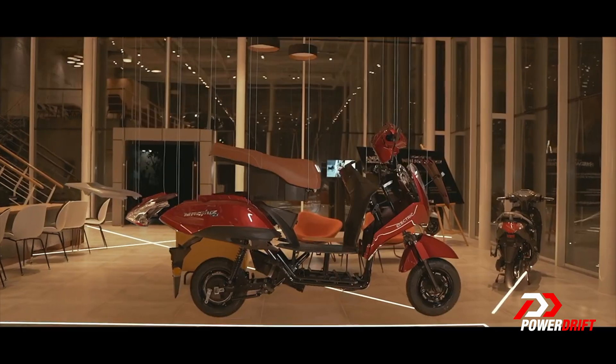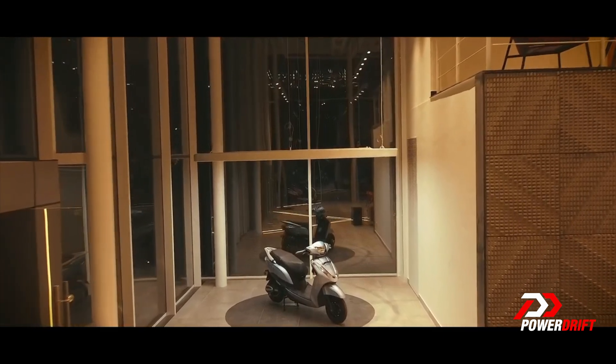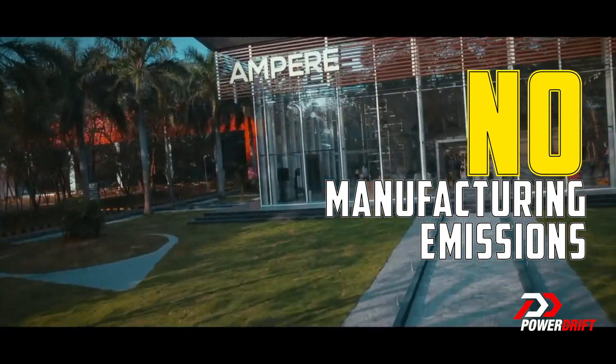Sustainability is at the heart of operations at Ampere EV. You aren't just losing the tailpipe — your electric scooter is also producing no manufacturing emissions either.